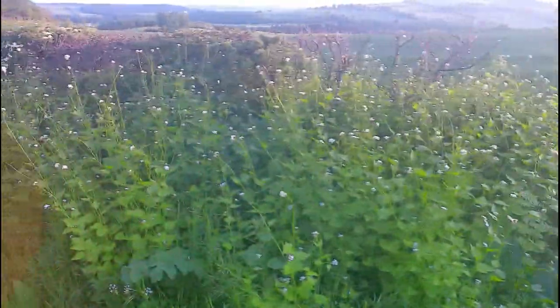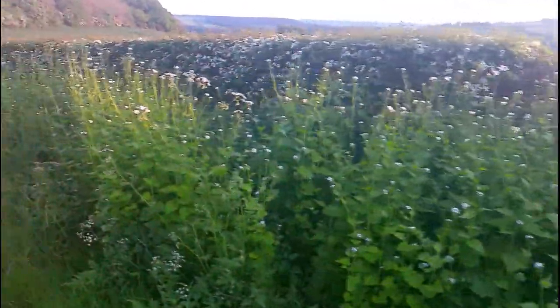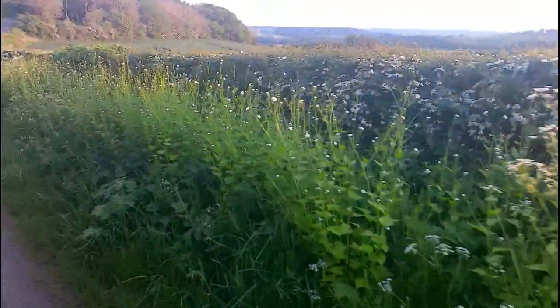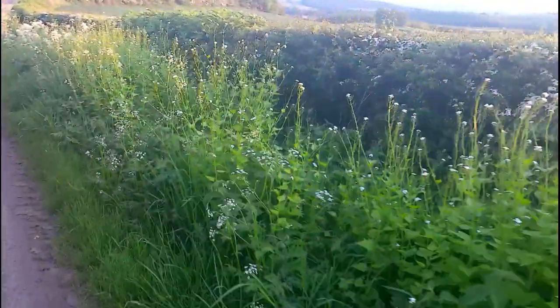Here we can see hawthorn being used as a field boundary hedge, kept compact and low with pruning by a farmer. This country hedgerow and wildflower verge could be copied and used in urban areas quite easily in gardens, parks and roadside verges.